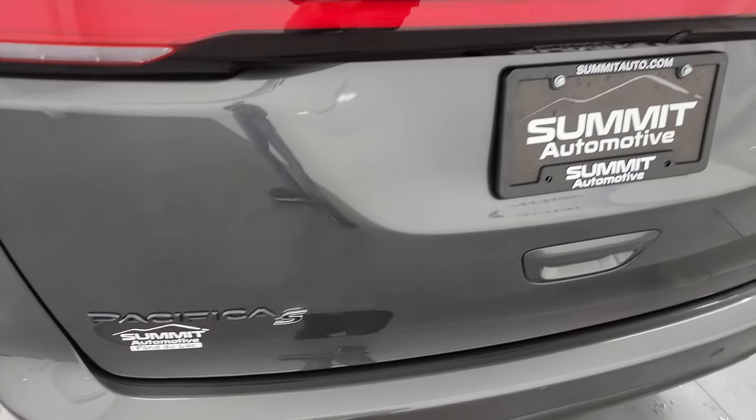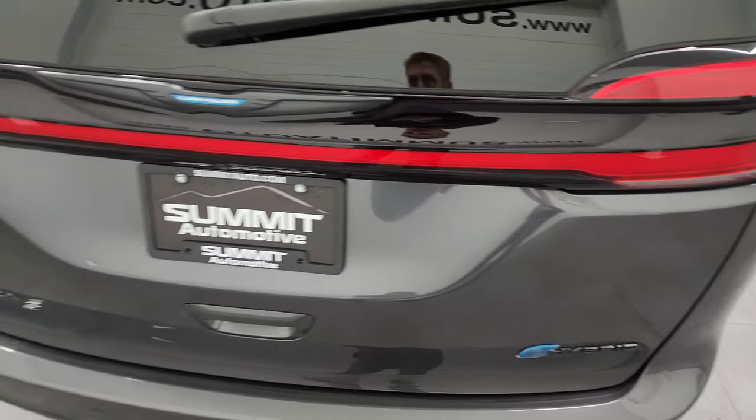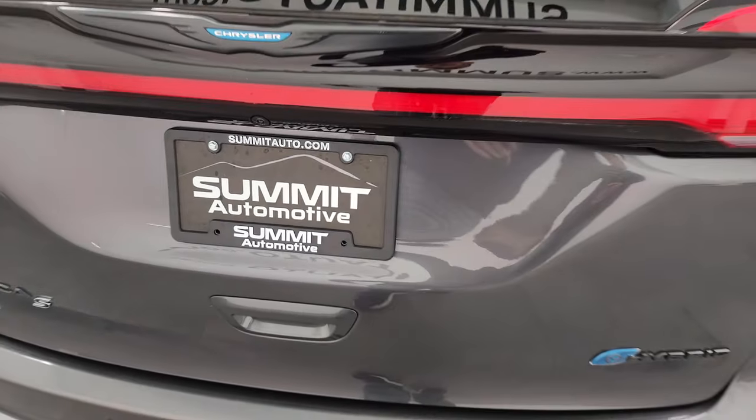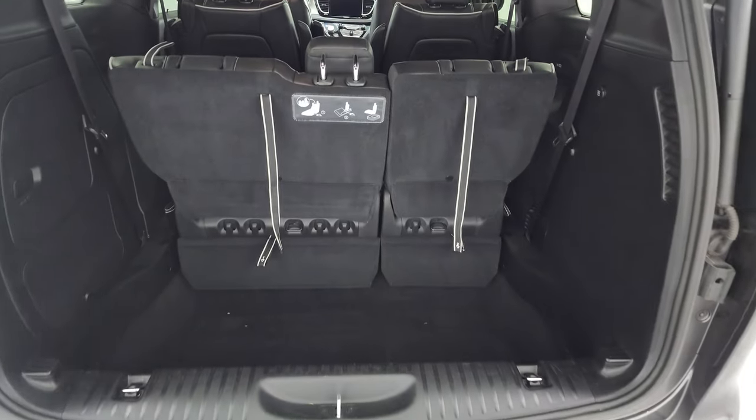Rear bumper parking sensors — no major dents, dings, or cracks on there. It looks really good, and the rear gate is in excellent condition as well. You also get those LED lights that go all the way across, and this is a power lift gate that works nicely.